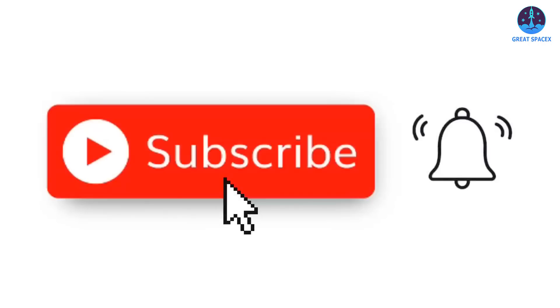Please make sure to follow their accounts on X and subscribe to their YouTube channels to support their continued contributions.